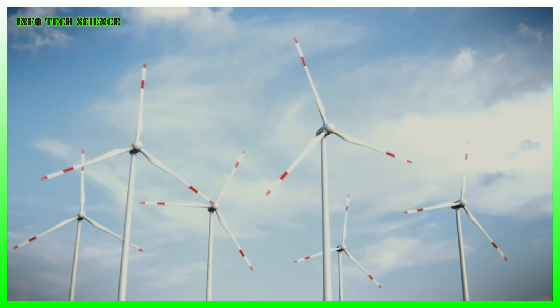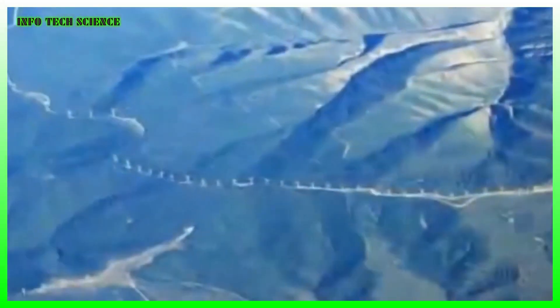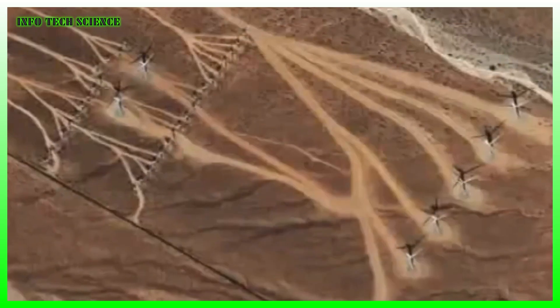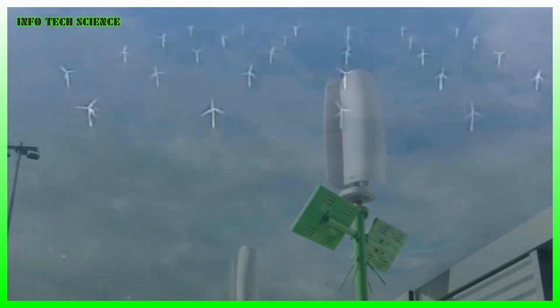Some analysts have projected the sector to grow at some 9% a year, to reach a value of $2.54 billion by 2030. With renewable energy a key tool in cutting CO2 emissions, small-scale wind power might get a foothold.